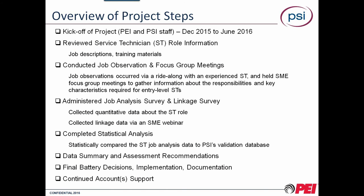Just a little background on the project steps we took to get here. This process started back in December of last year with what we call a kickoff meeting, where key stakeholders from both PEI and PSI got together and talked about the initiatives and cultural needs — determining how we were going to proceed to make sure you're getting the best and most qualified service technicians. We were given a series of documentation: job descriptions, training materials, and the ins and outs of what it takes to be a solid service technician.